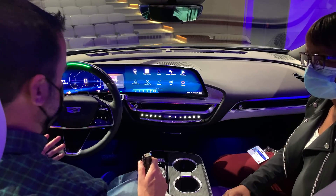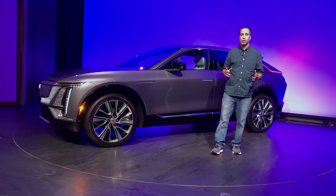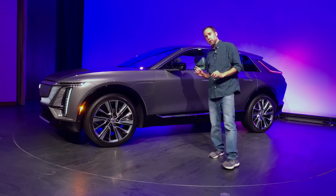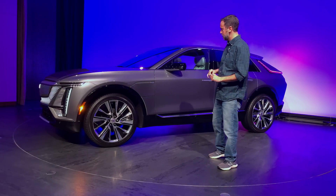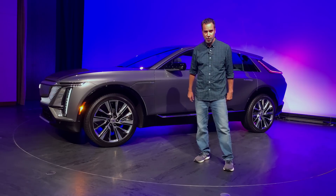It all looks super cool and we can't wait to drive it for real — thank you for talking to us. That's a quick look at the very pretty 2023 Cadillac Lyric SUV. It's coming out next year and hopefully we'll get to drive it soon. Thanks for joining us.